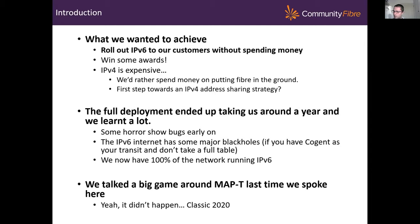From a technology standpoint, I was pleased to get the backing to do that, whatever the reasoning behind it. IPv4 is very expensive, as Veronica's slide showed us. The less money we can spend on IPv4, the more money we can spend putting fibre into the ground. Rolling out IPv6 would potentially be the first step for us towards some form of IPv4 address sharing strategy, which could end up saving us a bit of money in the long term.